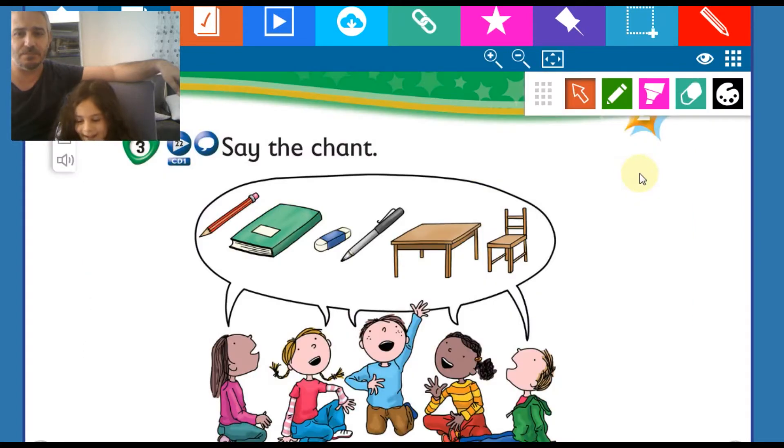Say the chant please. Yes, go. A pencil. A pencil. A pencil. A book. A table. A chair. One more time. A pencil. A book. A book. An eraser. An eraser. A pen. A table. A chair.